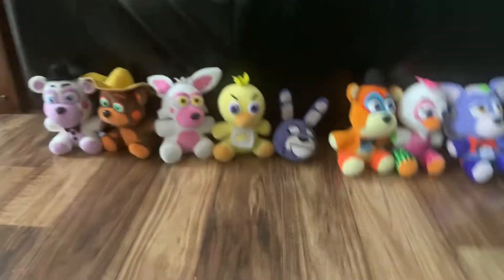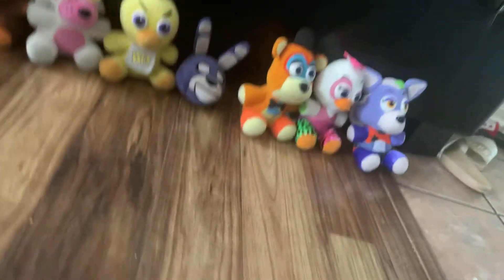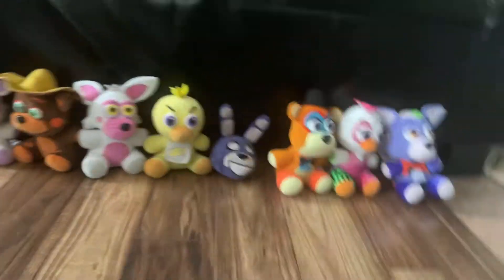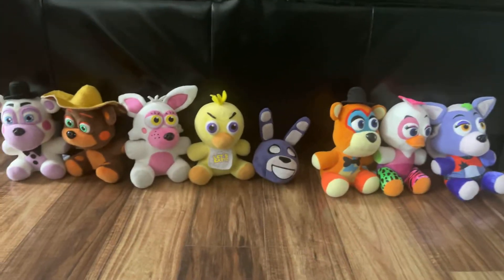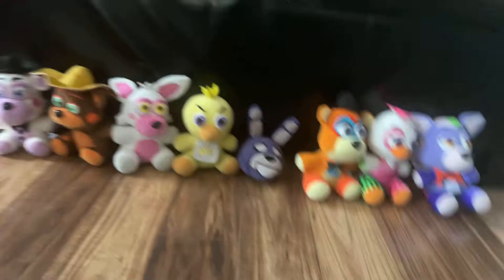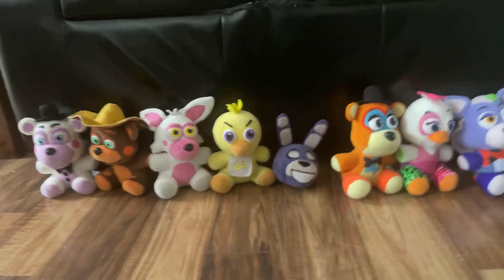On March 21st, if you don't have a Rockstar Foxy, you should definitely check Walmart or Walgreens — they're going to get it in stock at those places. I'm going to head to both places. There's a big FNAF plush restock now. Bye guys.